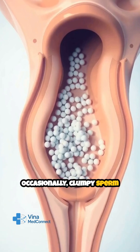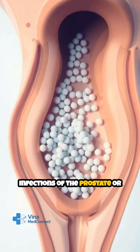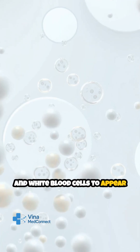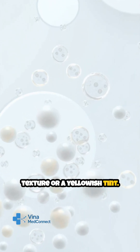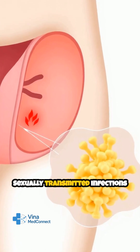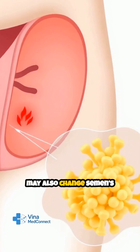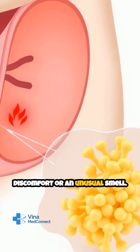Occasionally, clumpy sperm can signal other issues. Infections of the prostate or seminal vesicles may cause proteins and white blood cells to appear in the semen, leading to a lumpy texture or a yellowish tint. Sexually transmitted infections, like chlamydia or gonorrhea, may also change semen's appearance, sometimes causing discomfort or an unusual smell.